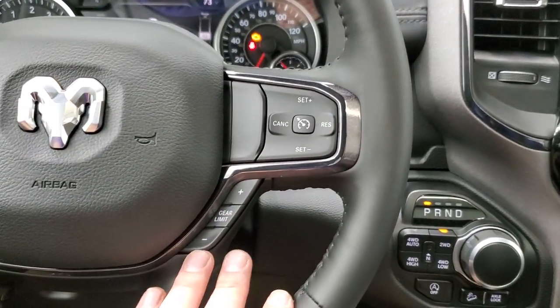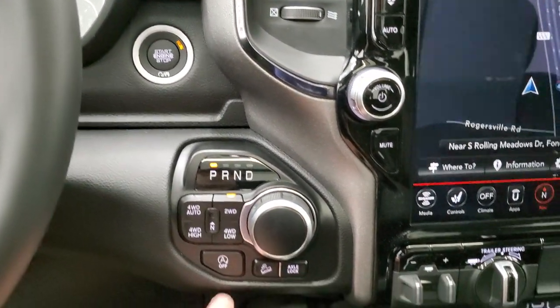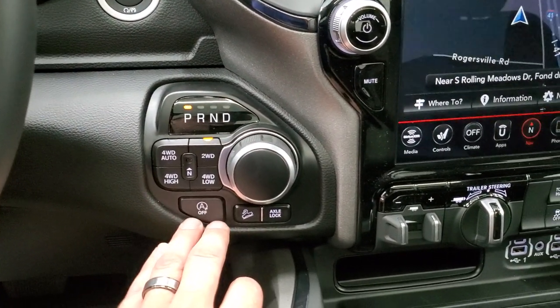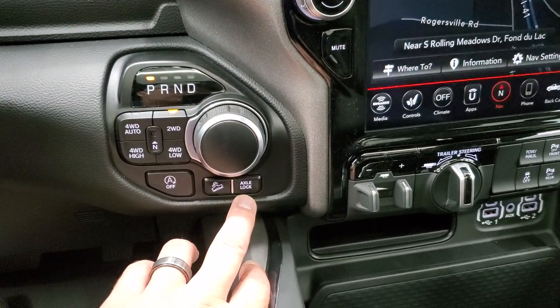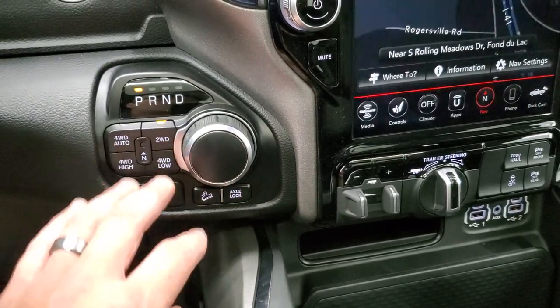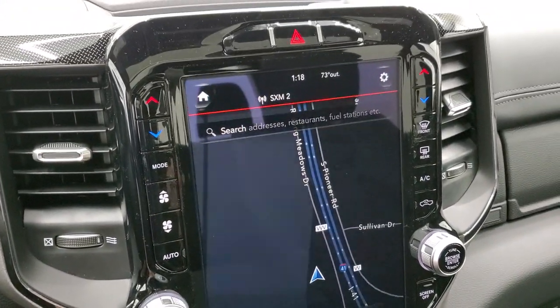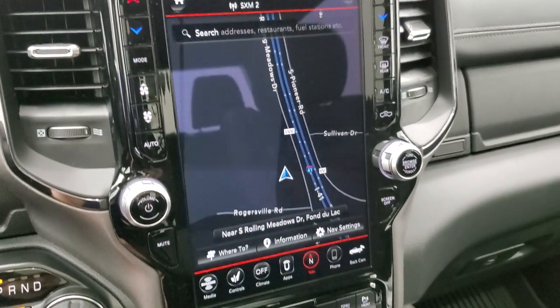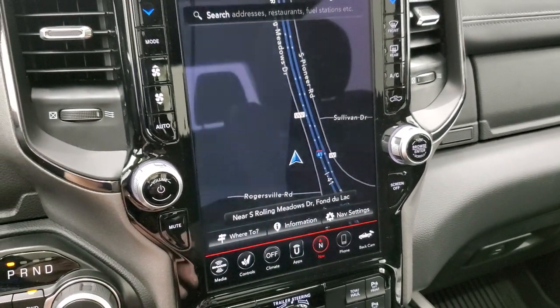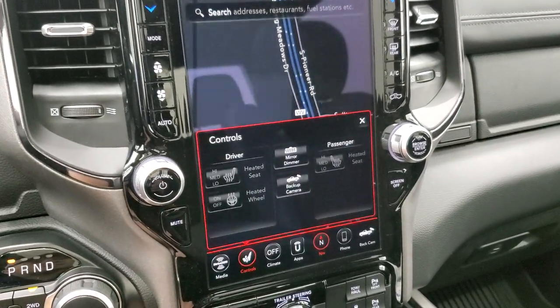On the right side of the column you've got cruise controls, gear selector, and push-button start with an 8-speed automatic transmission. There's a start-stop button you can turn off, downhill assist control, and axle lock — that's part of the Built to Serve package. Push-button four-wheel drive as well. You get the Uconnect 4C 12-inch radio with AM, FM, and SiriusXM capabilities, plus a factory navigation system. You can control heated seats and heated steering wheel right from the screen.